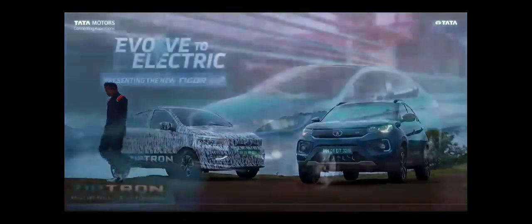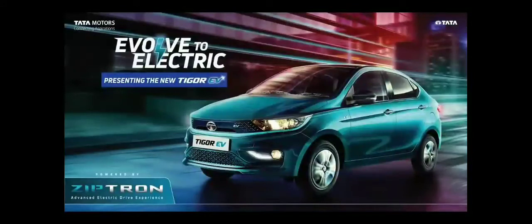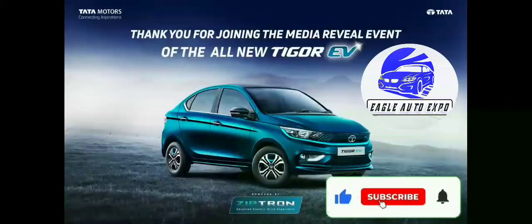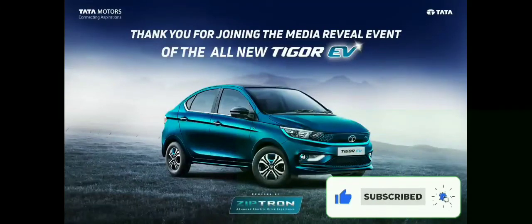The all-new Tigor EV, powered by ZipTron.